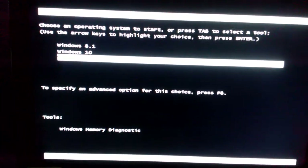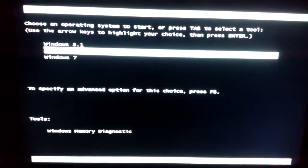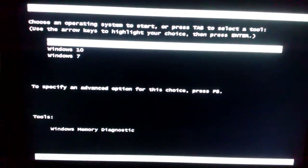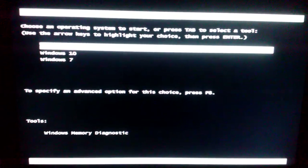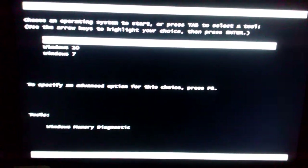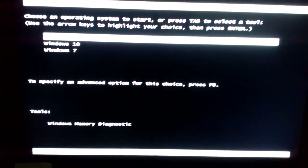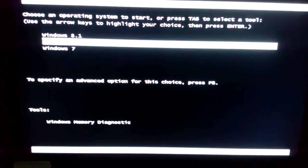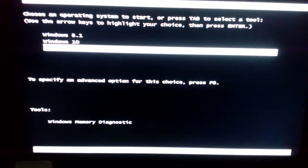On my computer I have Windows 7, Windows 8.1, and Windows 10, and these are all on separate hard drives. They're all SATA hard drives and they basically have all the same bandwidth. The biggest difference between these hard drives is just the size of them, but that will not affect the speed of the hard drive.